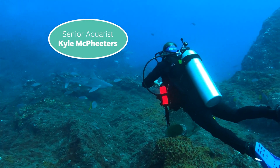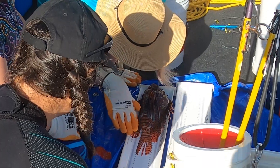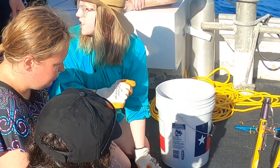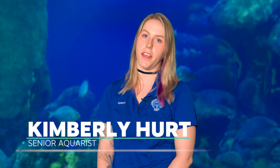Kyle McFeeders and I took a trip to the Flower Garden Banks National Marine Sanctuary off the coast of Texas in the Gulf of Mexico. We were joining the lionfish invitational group that goes down and does science in the Gulf on the invasive lionfish species that are present on the reefs there.